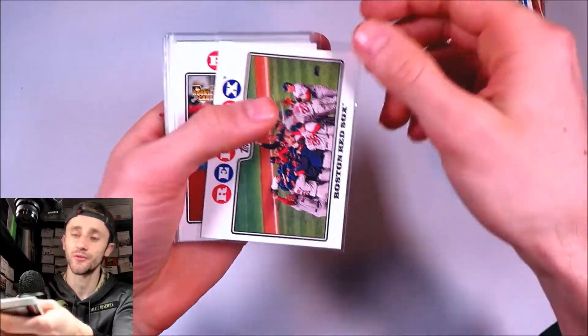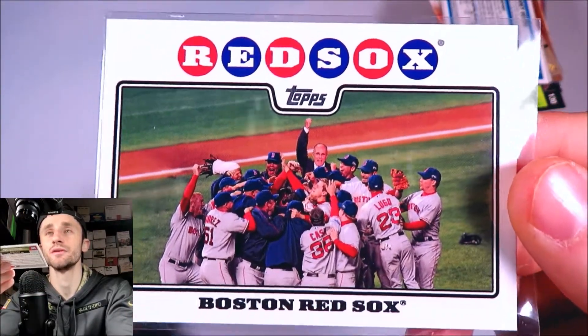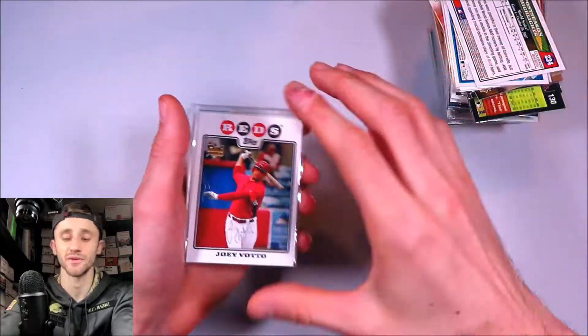This one was really cool — I pulled this one on the channel. This is a short print. You can see Rudy Giuliani celebrating in the back there — just kind of a funny card of the Boston Red Sox. That's a really cool one.